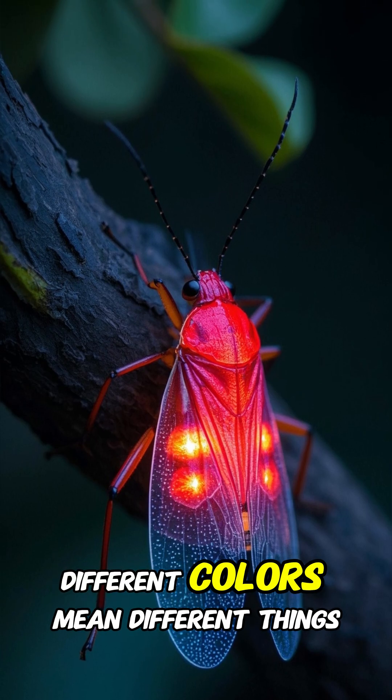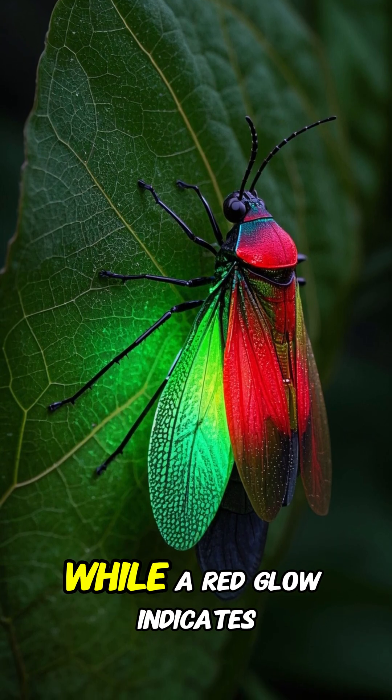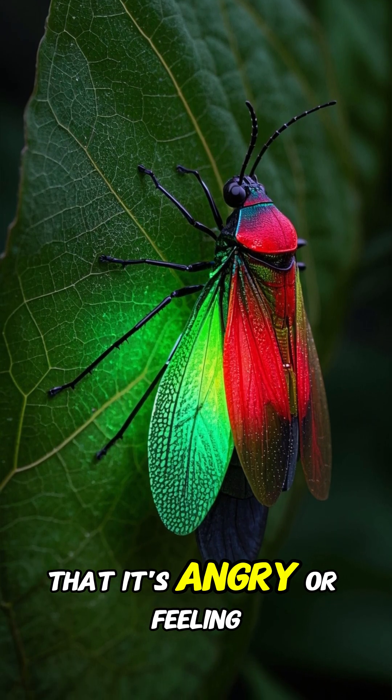And get this — different colors mean different things. A green glow means the bug is happy and content, while a red glow indicates that it's angry or feeling threatened.